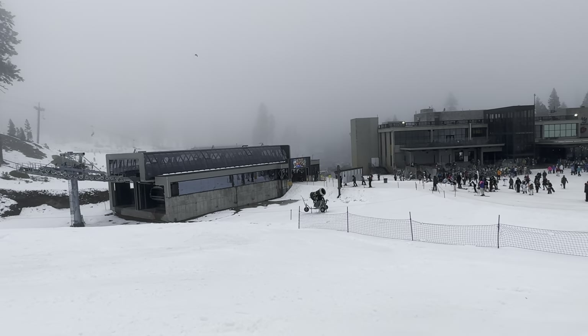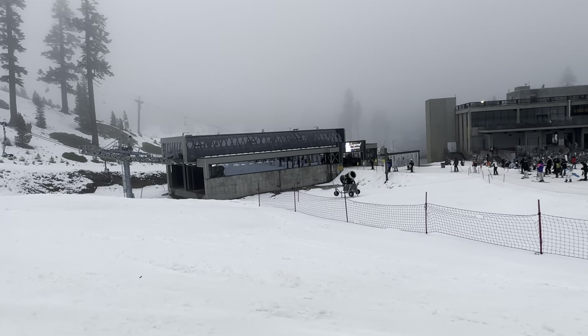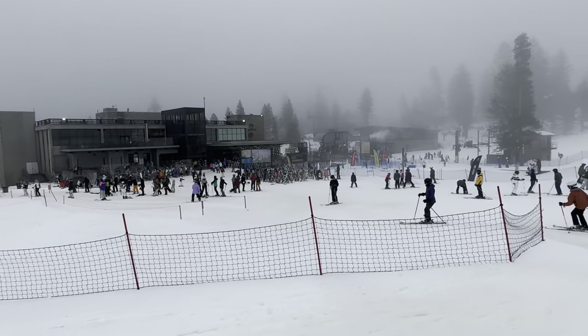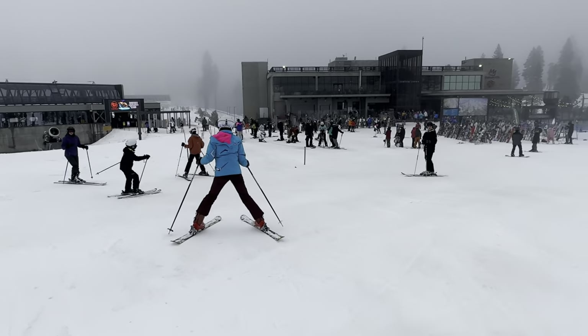Okay everybody, I'm here at Mammoth. I got a treat today — it's the brand new Canyon Express six-pack, open here at Canyon Lodge. We're going to do skiing with heat, we're going to go up the lift. This is the nicest lift ever.